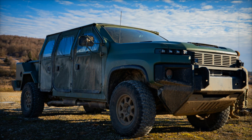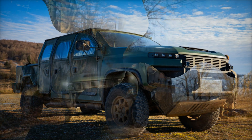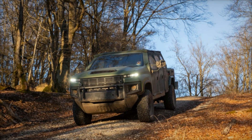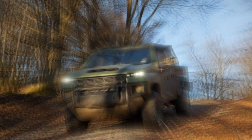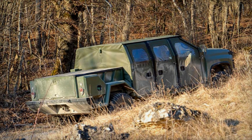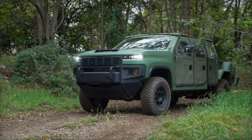The US Army is taking a significant step toward modernizing its tactical capabilities with the introduction of the Next Generation Tactical Vehicle Hybrid, or NGTVH. Recently tested during the Combined Resolve 25-1 exercise in Germany, this cutting-edge light reconnaissance vehicle developed by GM Defense is set to redefine the future of military mobility.